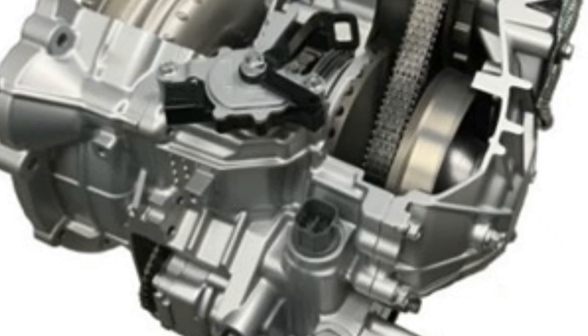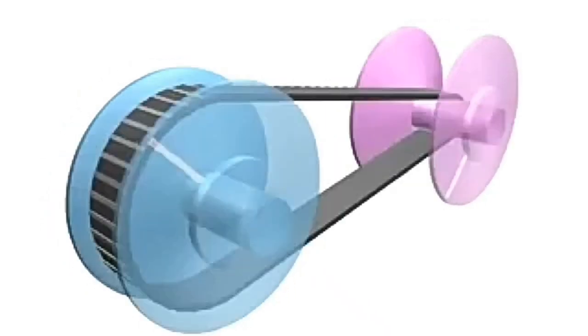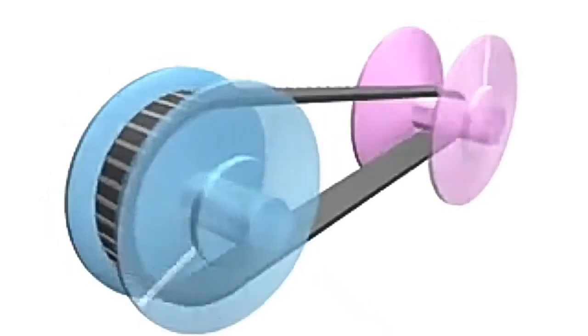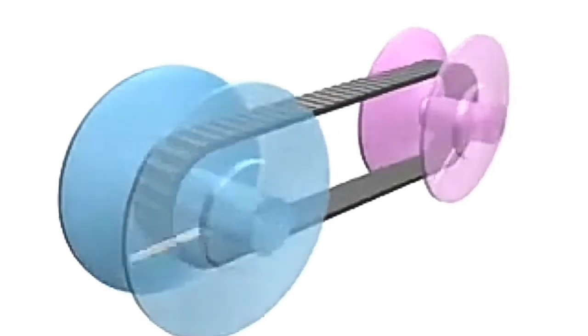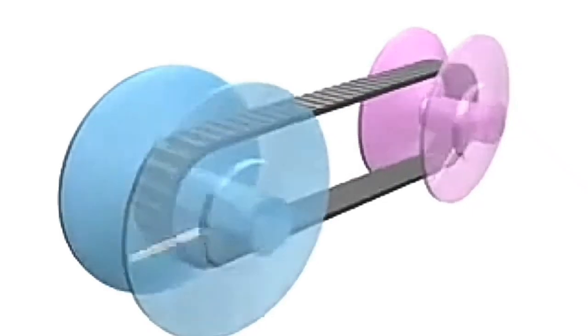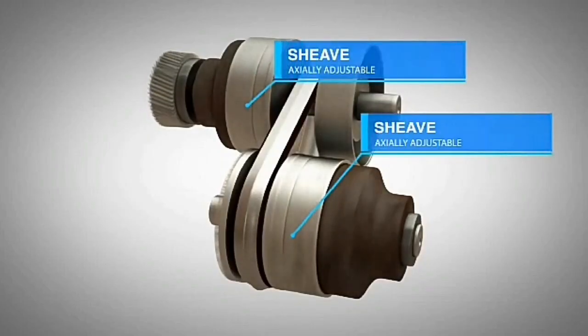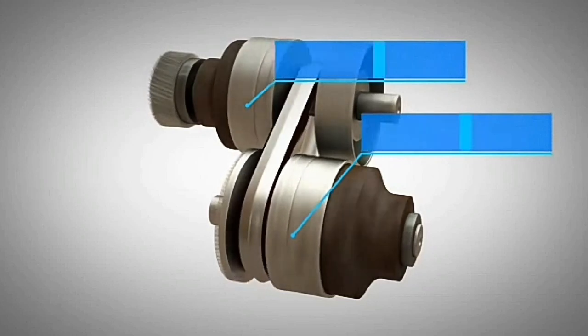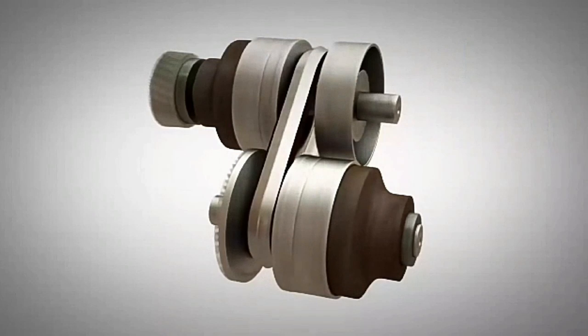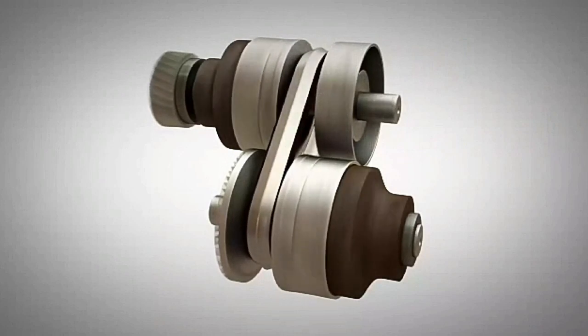The working principle of IVT is very similar to CVT, using two pulleys to provide various gear ratios to satisfy various driving conditions. These two pulleys are variable-diameter pulleys that move axially to provide various diameters, which leads to various gear ratios in the transmission, satisfying different driving conditions and providing better performance from the engine.